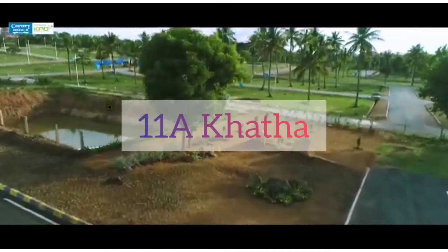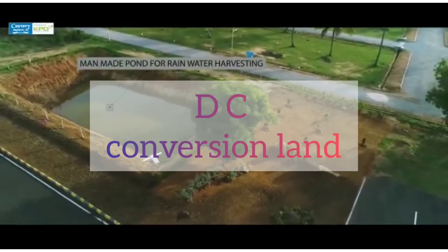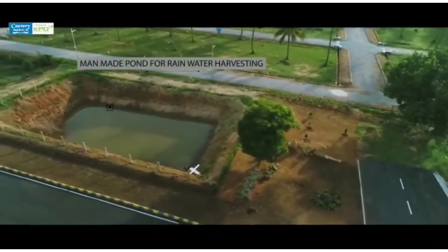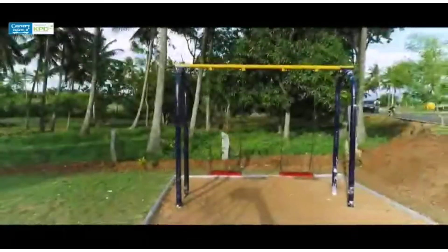This is a DC conversion land. There is a man-made pond with rain water harvesting.